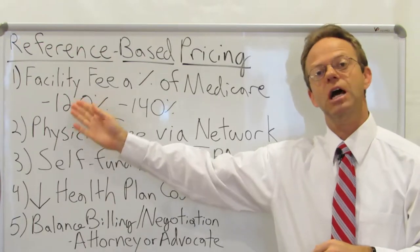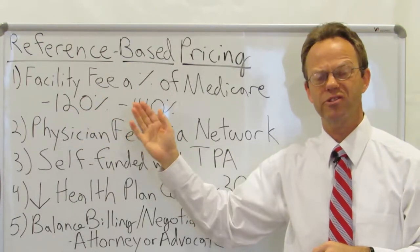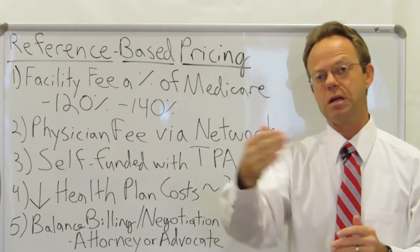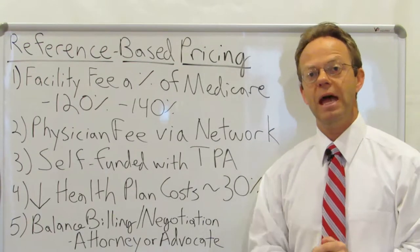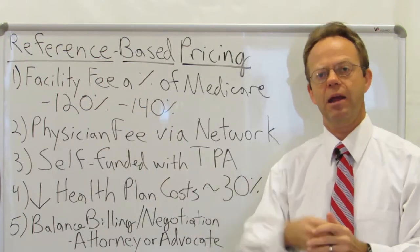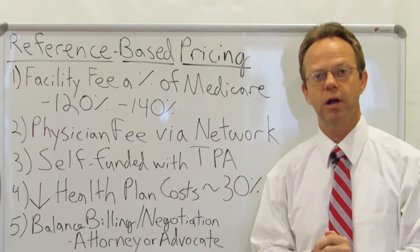Therefore, if you reimburse, let's say, 120 percent or 140 percent, then you're talking like $240 of reimbursement for that echocardiogram as opposed to $800. So even paying 20 to 40 percent more than Medicare is still much less than that commercial insurance contracted rate.